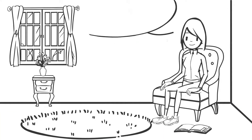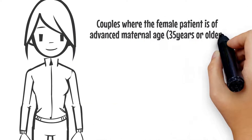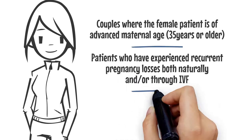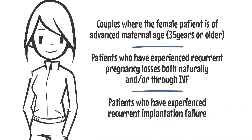PGT-A is available to any patient, but is typically prescribed for couples where the female patient is of advanced maternal age, patients who have experienced recurrent pregnancy losses both naturally and or through IVF, and patients who have experienced recurrent implantation failure.